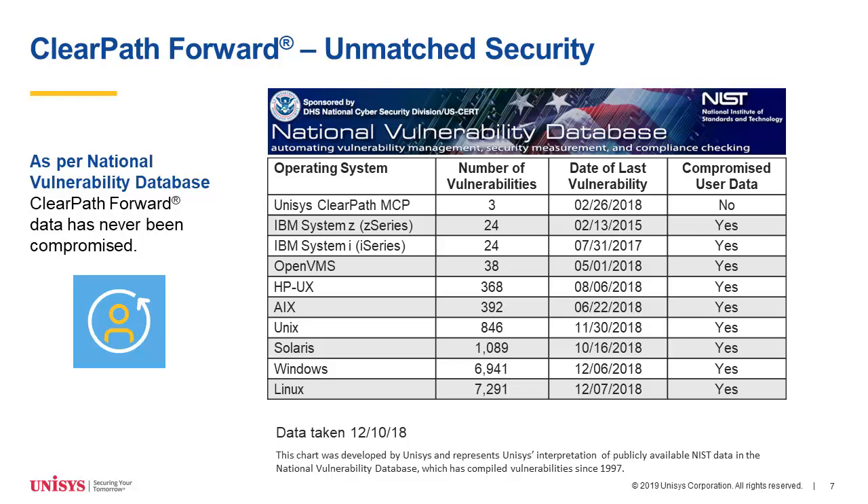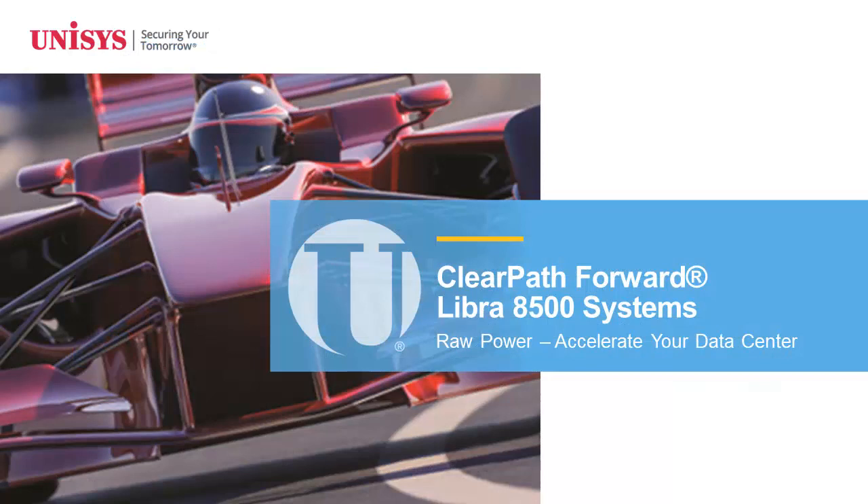So that is my quick intro on our strategy. I'm going to turn it over now to Trudy Whitener, who is our product manager for our Libra and MCP software series, to go into the details of our new product. Thank you very much, Chuck. It's really great to see so many familiar names on the call today. We're really excited about the Libra 8500 and being able to introduce it in 2019. It's been shipping since the beginning of the year, so we are currently shipping this product.